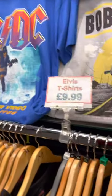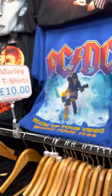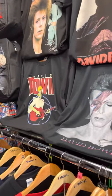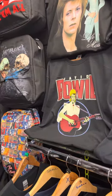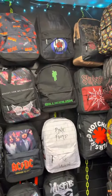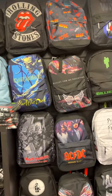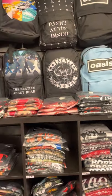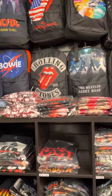We do Bob Marley shirts, we do Elvis shirts. It's not just a rock shop — we like to think that we're a family business and we cater for all the family and all musical tastes. The rucksacks are twenty pound.